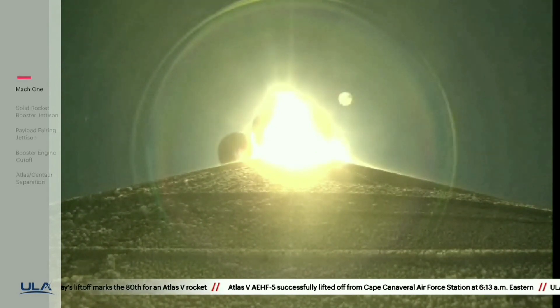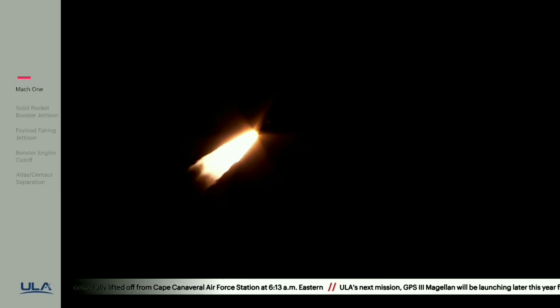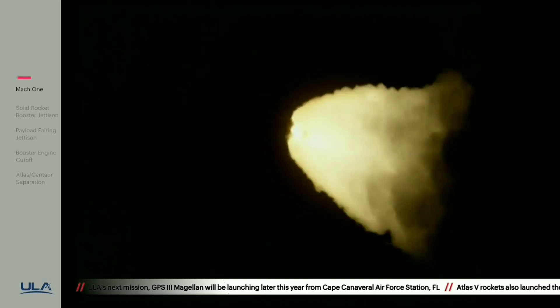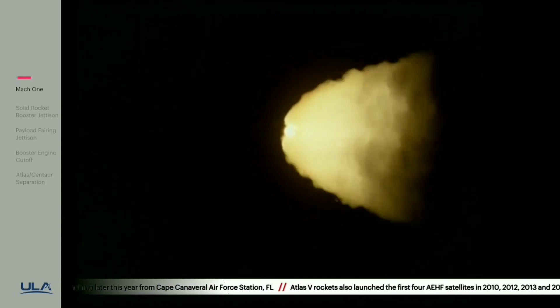Now 45 seconds in. RD-180 continuing to look good. Now passing through Max-Q. Engine throttling back up to 94 percent thrust, RD-180 engine operating parameters look good. Seeing good chamber pressure on all five SRBs, good symmetric burn.